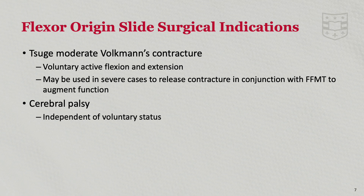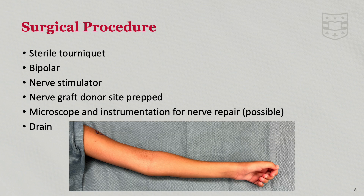Indications for the flexor slide include suvi-moderate and severe contractures and contractures associated with cerebral palsy. While fractional lengthening and z-lengthening can lengthen one muscle at a time, the flexor origin slide targets the entire involved muscle group. For children with wrist, finger, and thumb flexor contractures, whether they have some voluntary function of the flexor muscles or not, this is the most powerful strategy for releasing contracture. Advantages include that it does not cause any internal damage to the muscle and allows the muscle to find its own resting length, which preserves muscle strength.